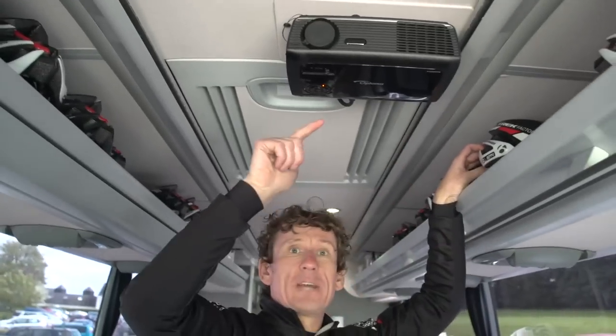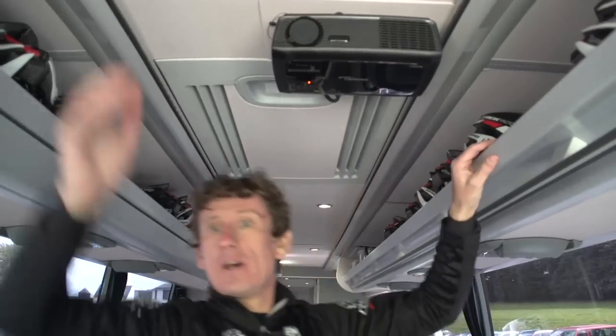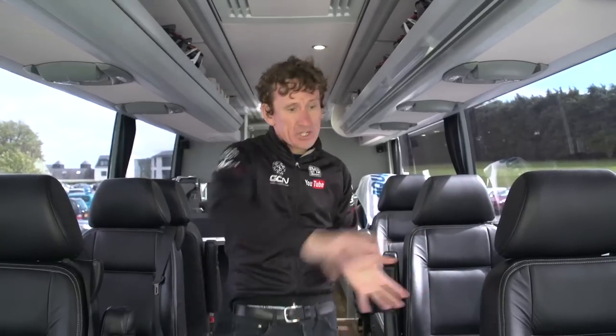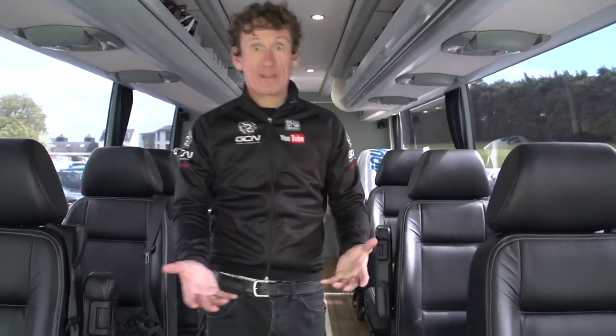Just above me here, an HDMI screen projector, and obviously a screen will drop back down there. Full sound system as well. The riders can not only watch movies, etc., but they can also look at Google Maps, race profiles, all the finishes. The chairs can spin round and they can have team meetings.